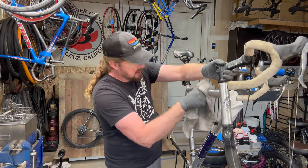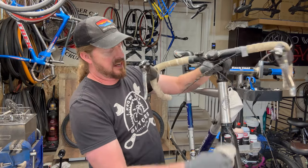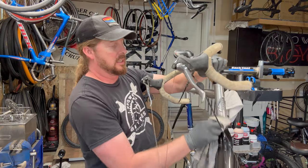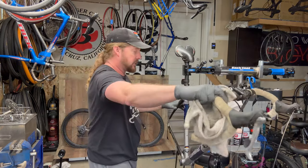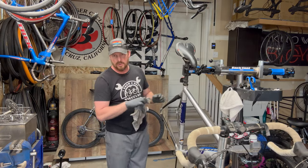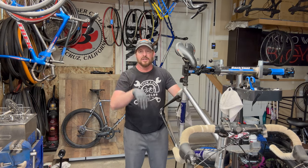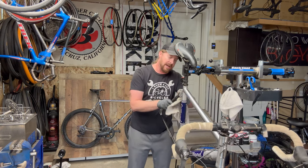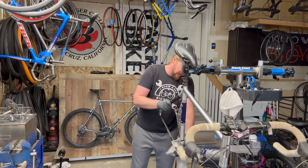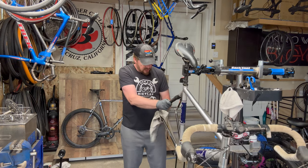The person I bought this from admitted they didn't ride it very often. The fork blades look great, head tube stickers are pretty good and intact. He actually lived in a really hilly part of Colorado where it's either straight up or straight down, and that kind of riding didn't really appeal to him when he moved there. Chain stays felt really good.